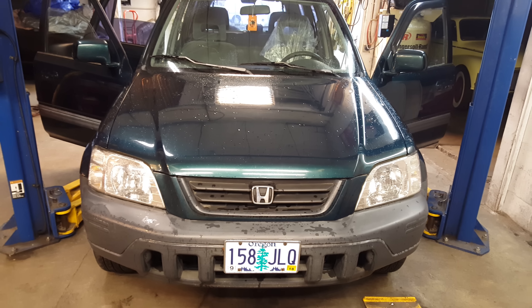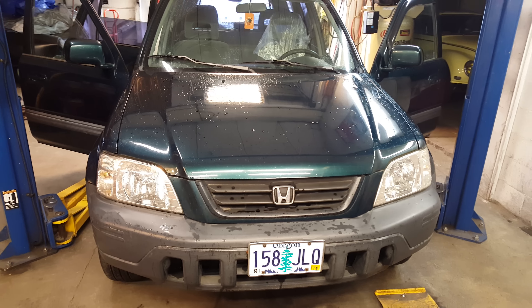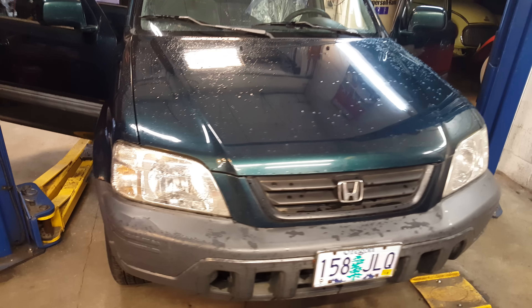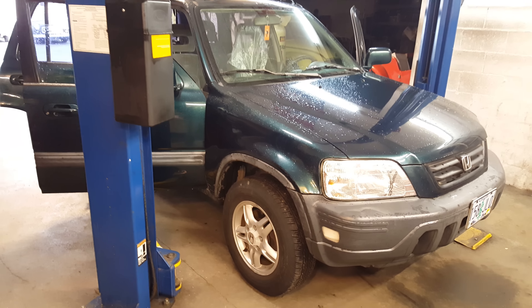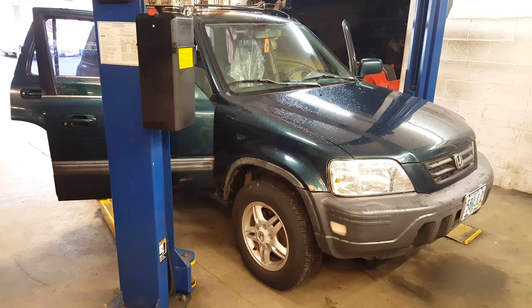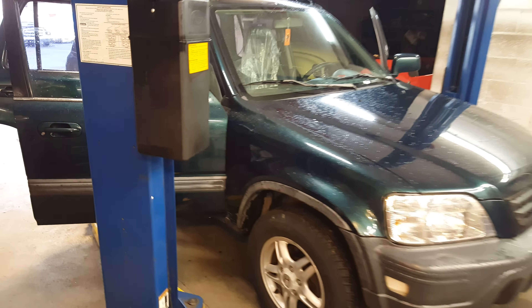Today we're going to entertain you viewers with a little saga on this 1998 Honda CR-V. It's a four-wheel drive car. You may have seen this car in a prior video. I bought it from one of my customers — I am the long-standing maintenance man on it, having serviced it for about 10 or 15 years.